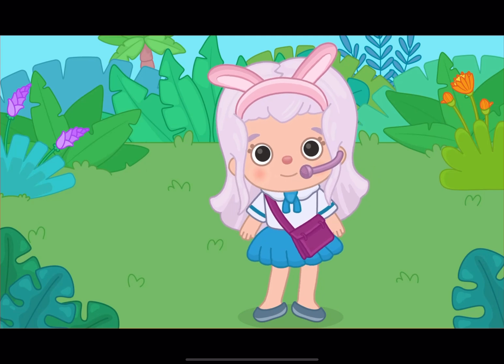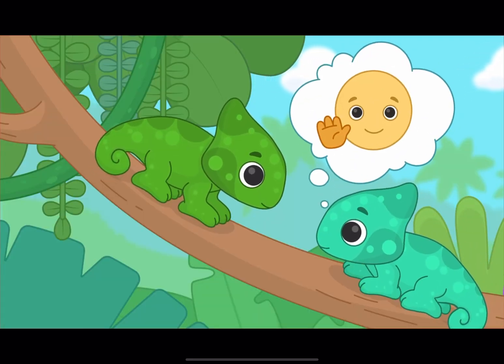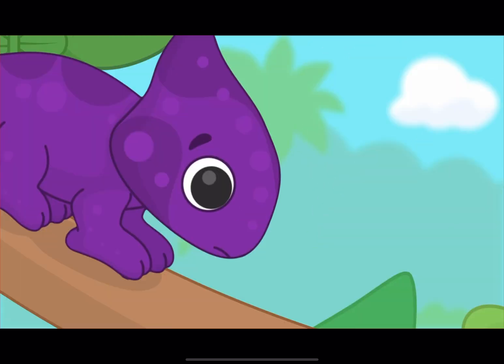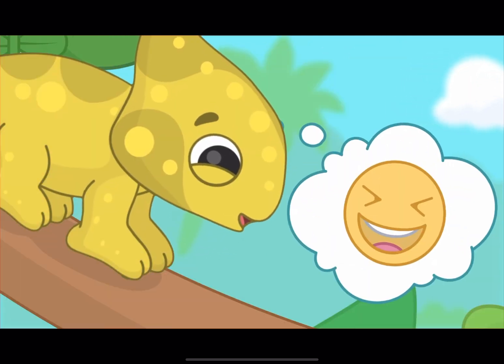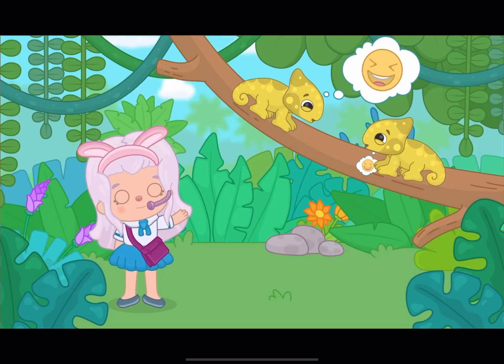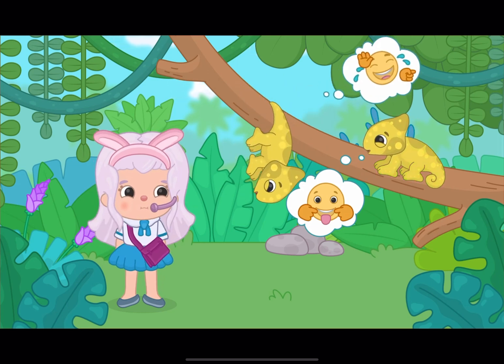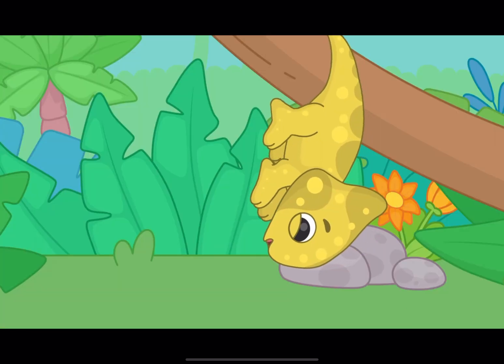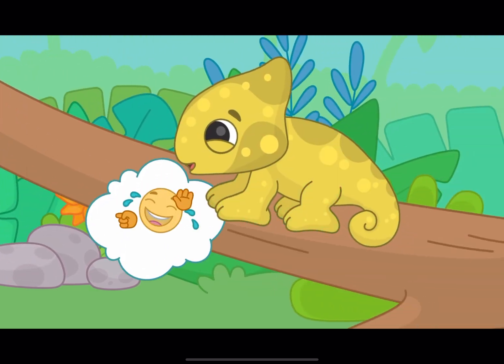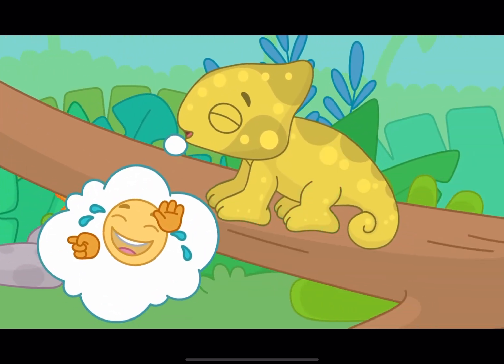Did you know that chameleons have a unique way of communicating with each other? Did you see that, little bunnies? It's like the chameleon just told a funny joke and the other one can't stop laughing. And the yellow color means something really funny. I wonder what the joke was.